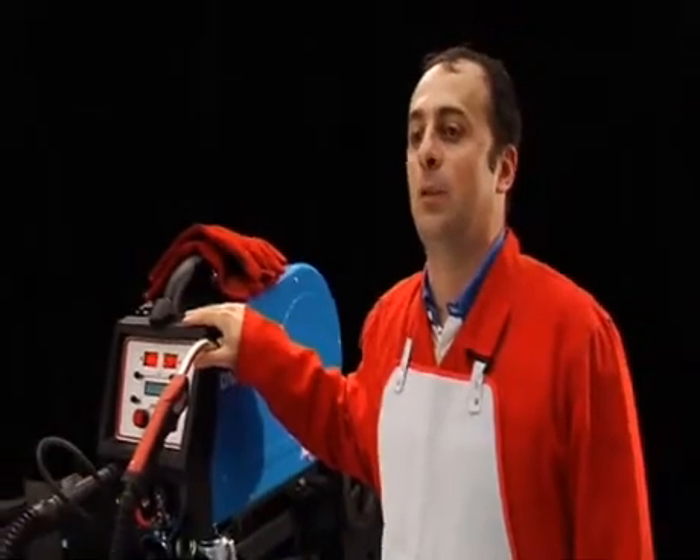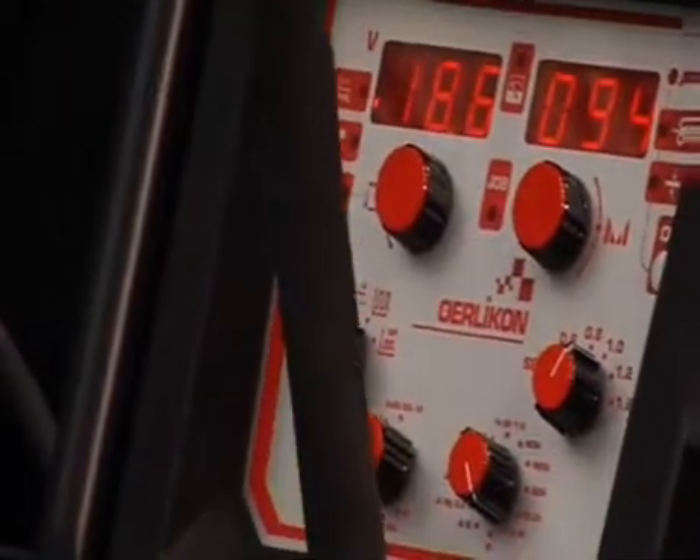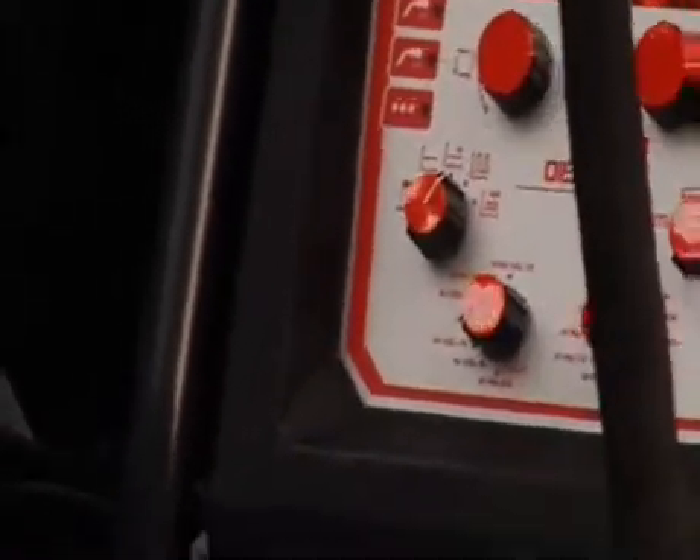Hello, I am Alberto Fazoli, demonstrator of arc welding equipment at Air Liquide Welding. I am here to tell you about this new manual MIG-MAG machine, Cetopulse 2.